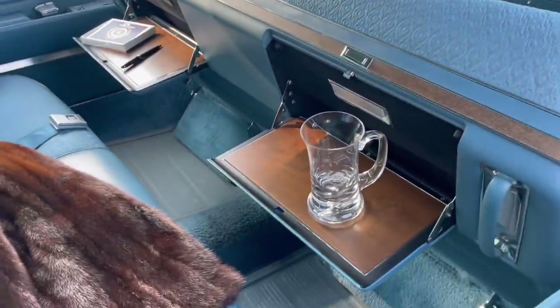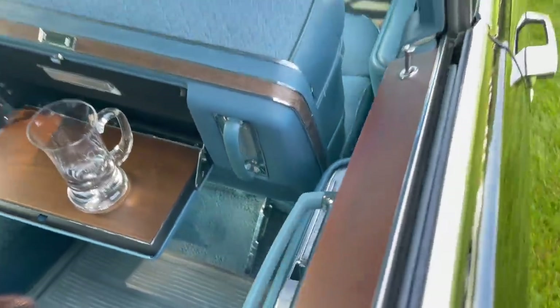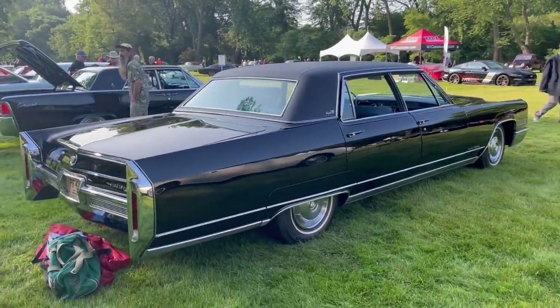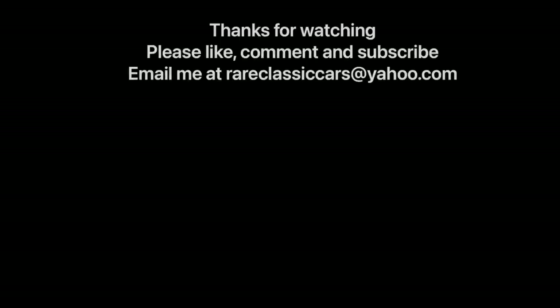One last look at the interior and its tasteful luxury and the power window switches. Just a cool car overall. Hope you enjoyed this walk-around of a beautiful 1966 Fleetwood 60 Special. If you did, be sure to like, comment, and subscribe. Check out the video thumbnails at bottom left and right for some suggestions. Thanks again for watching.